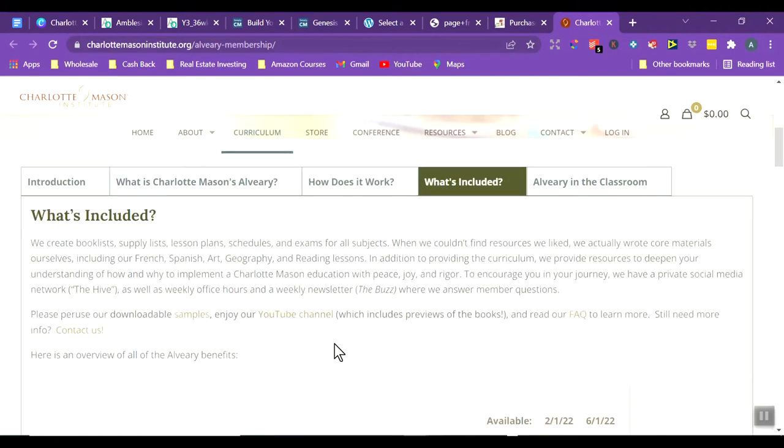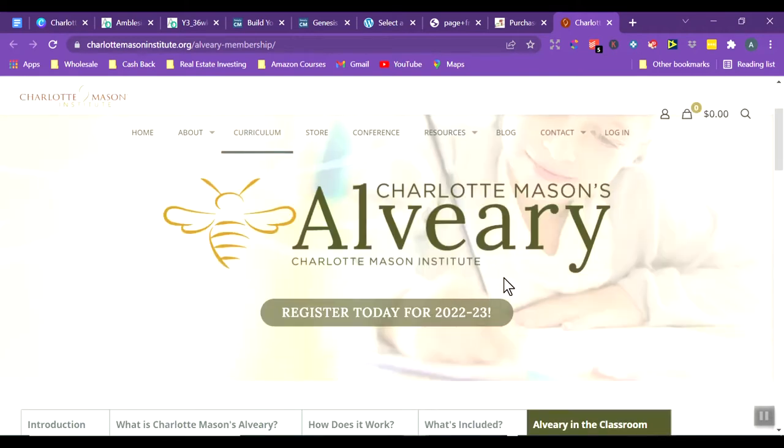What's included with the Alviary membership: book lists, supply lists, lesson plans, schedules, and exams for all subjects. That is the Alviary.